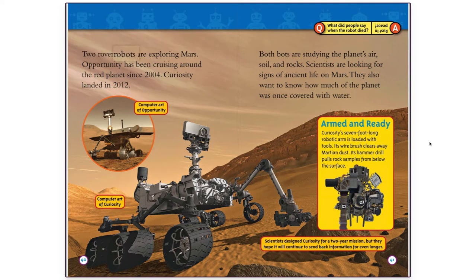Two rover robots are exploring Mars. Opportunity has been cruising around the Red Planet since 2004. Curiosity landed in 2012. Both bots are studying the planet's air, soil, and rocks. Scientists are looking for signs of ancient life on Mars. They also want to know how much of the planet was once covered with water. Scientists designed Curiosity for a two-year mission, but they hope it will continue to send back information for even longer.